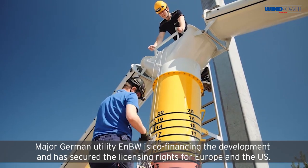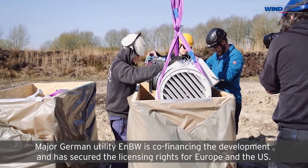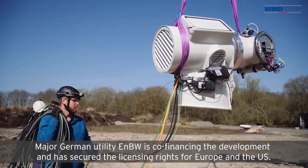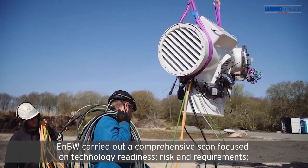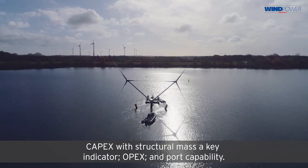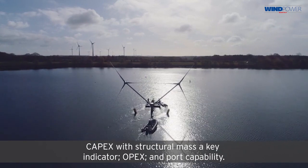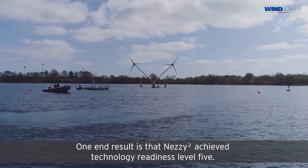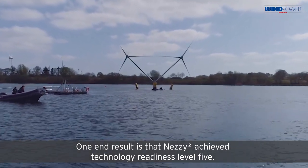Major German utility EnBW is co-financing the development and has secured the licensing rights for Europe and the US. EnBW carried out a comprehensive scan focused on technology readiness, risk, and requirements — capex with structural mass as a key indicator, opex, and port capability. One end result is that Nezzy² achieved Technology Readiness Level 5.